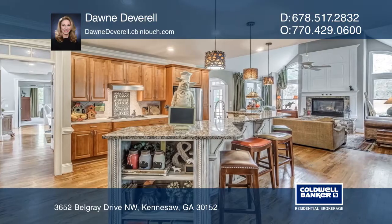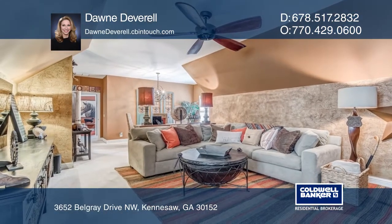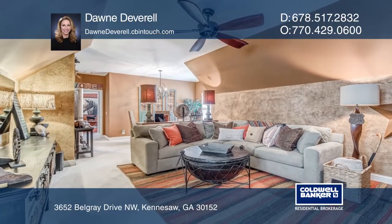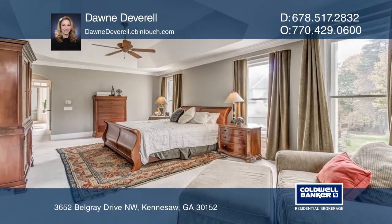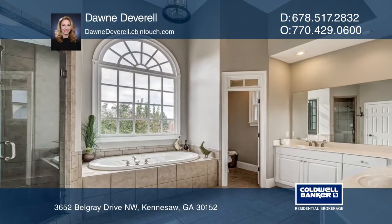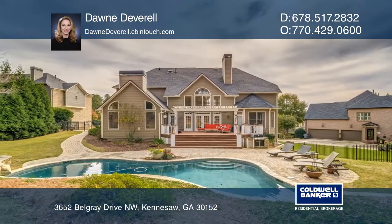The gourmet kitchen offers upgraded stainless steel appliances overlooking the expanded eat-in area and keeping room with a fireplace. The oversized owner's retreat is on the main floor with a luxury bath and California closet, and leads to the rear deck and pool area.